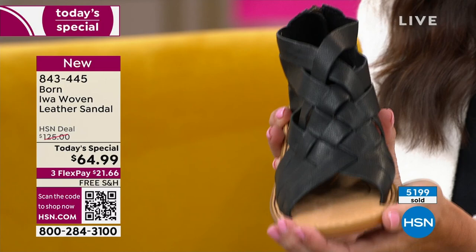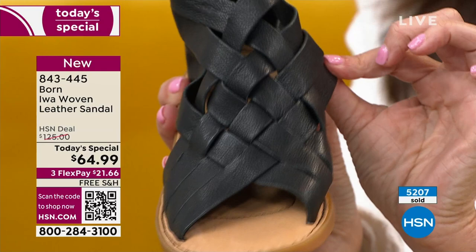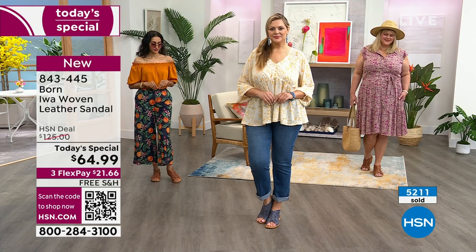Keep in mind that because this is Italian full-grain leather — the best leather out there — it's going to give a little with wear as all premium quality leather does. You're going to wear in your shoes beautifully.